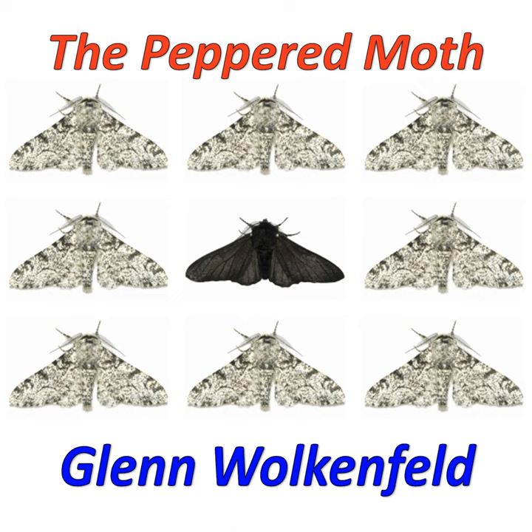Peppered moths spend their days on the trunks of trees. A Manchester bird will eat each moth it sees. Protective coloration is a key adaptive trait. A moth that stands out meets a painful fate. In 1800 that meant looking light, cause lichens on tree bark made them look so white.